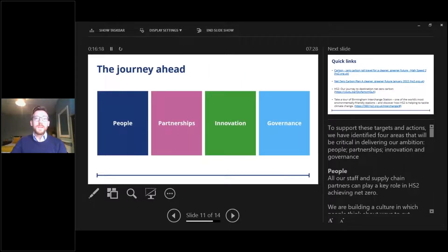Four areas will be critical in delivering our ambition: people, partnerships, innovation and governance. On people — all staff and supply chain partners can play a key role. We're building a culture in which people think about ways to cut emissions, and a commitment to net zero will be a condition of winning work on HS2. This will ensure supply chain objectives align with our net zero carbon objectives and link net zero carbon to the performance of individuals and organisations — and we'll celebrate success in combating climate change.